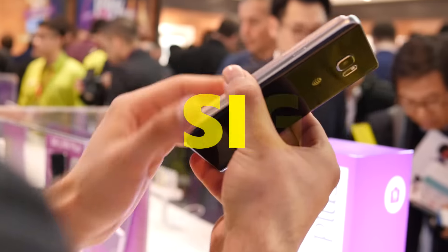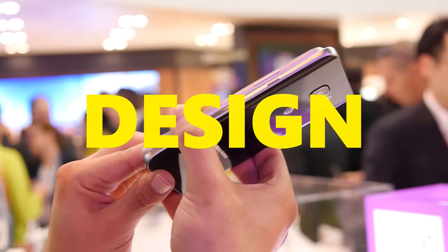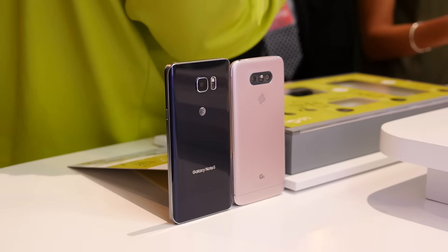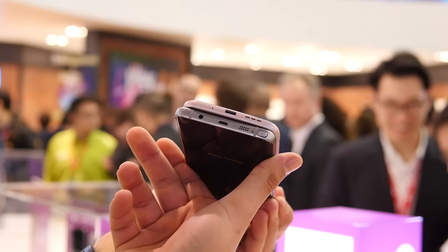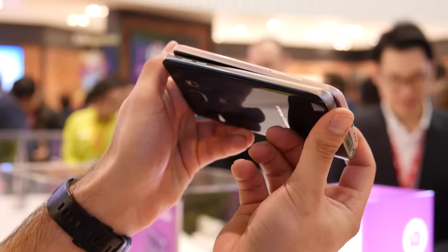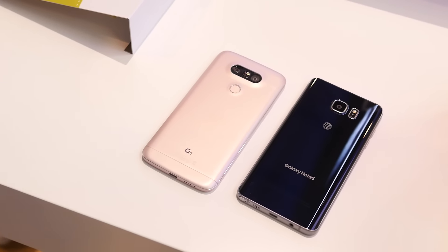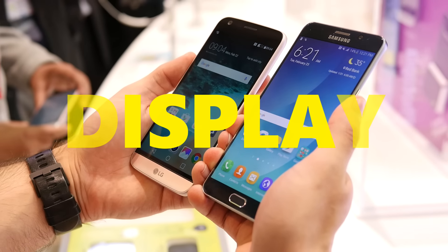Each phone has its own peculiar design characteristics. For the Note 5, it's definitely the more stylish handset with that glass body and metal frame — it really stands out. But the G5 is pretty good on its own too because it's a little bit more compact, so it's easier to hold. On top of that, you have that novel idea of having a modular design, so you can technically increase its functionality, whereas with the Note 5 you're pretty much stuck with what you have from the beginning.